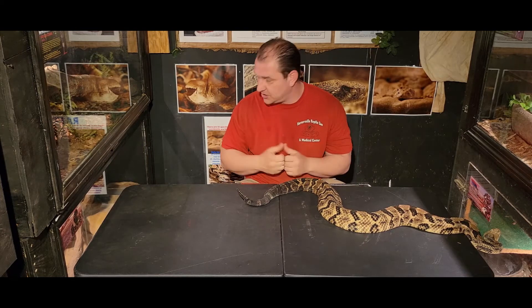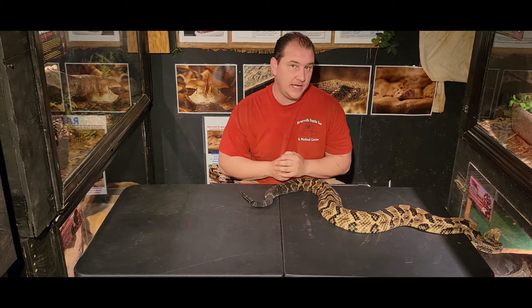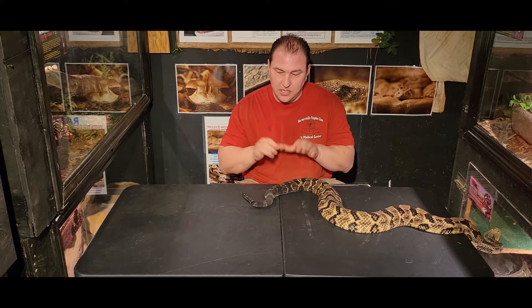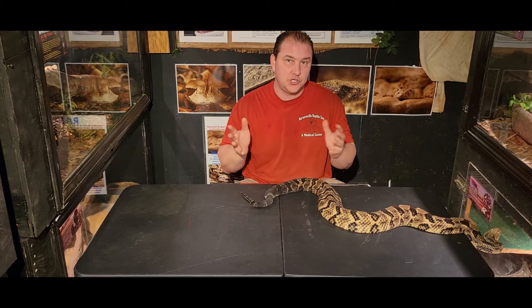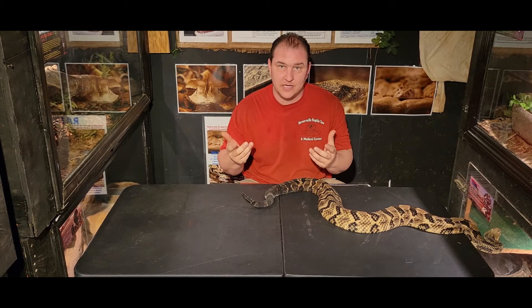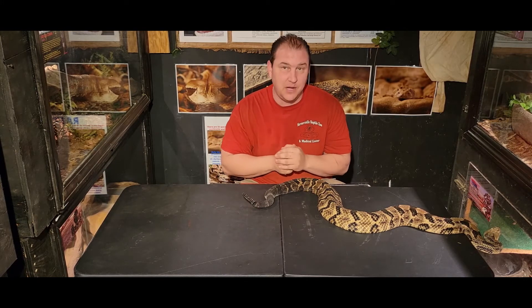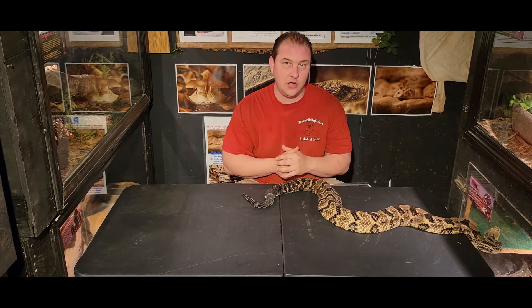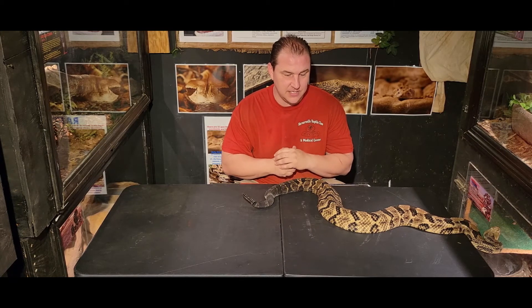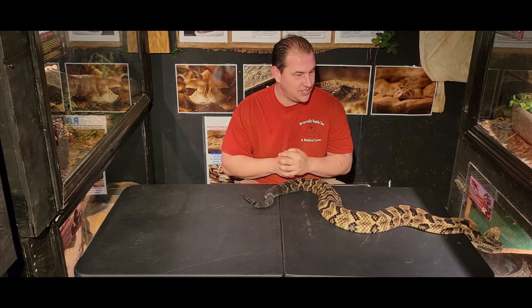Her rattle is quite a bit darker — you'll notice some, like the western diamondbacks, have that tan coloration, but hers is quite dark. So understand that in the wild, if you come across a rattlesnake — first off, don't mess with it — but if you do come across one, don't go off the number of buttons on the rattle as a way to know how old that snake possibly is. It's not quite as accurate for aging the snake as most people might think.